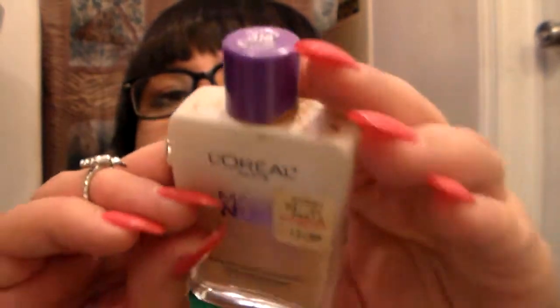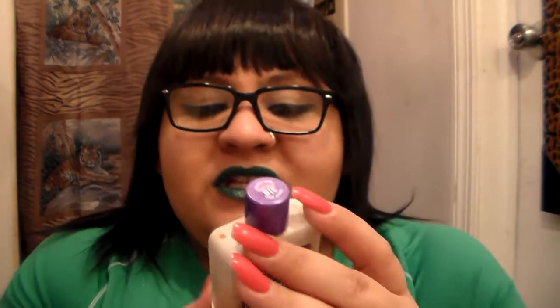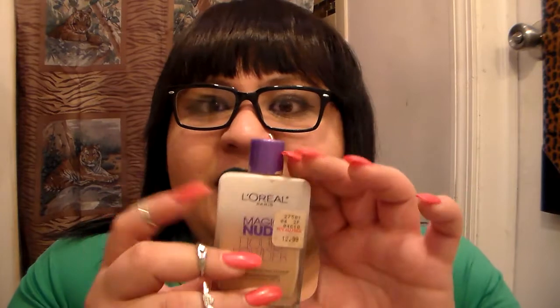Staying in the same category, I have the L'Oreal Magic Nude Liquid Powder. This is the newer one — the shade is Beige-ator. This one is actually Natural Buff 318, and I love it. It does have a slightly oily feel at times, but that goes away. I love it because it's a liquid powder so it's not streaky, and it blends really well, especially combined with the other powders I showed.